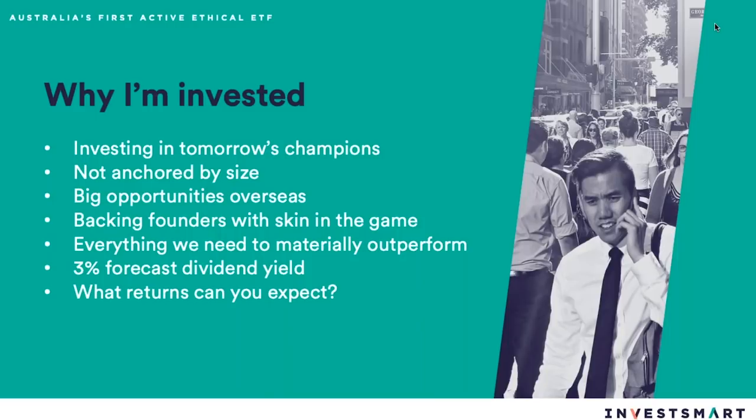As always with our process, we're backing founders. We're an ethical or ESG fund — that's environmental concerns, social considerations, and governance. For me, there's no governance like having a founder at the helm with his own reputation on the line for customers and other stakeholders like shareholders. We have everything we need to materially outperform over time, and really our size is our biggest advantage.